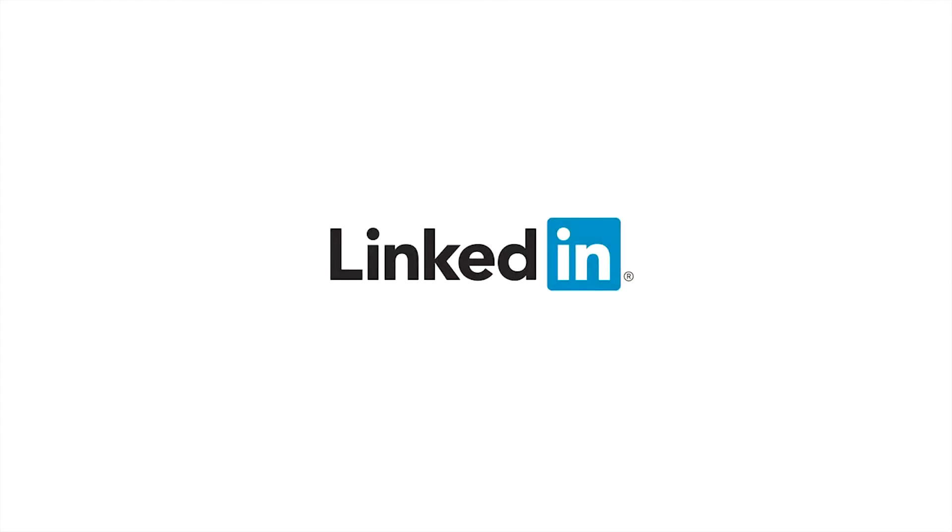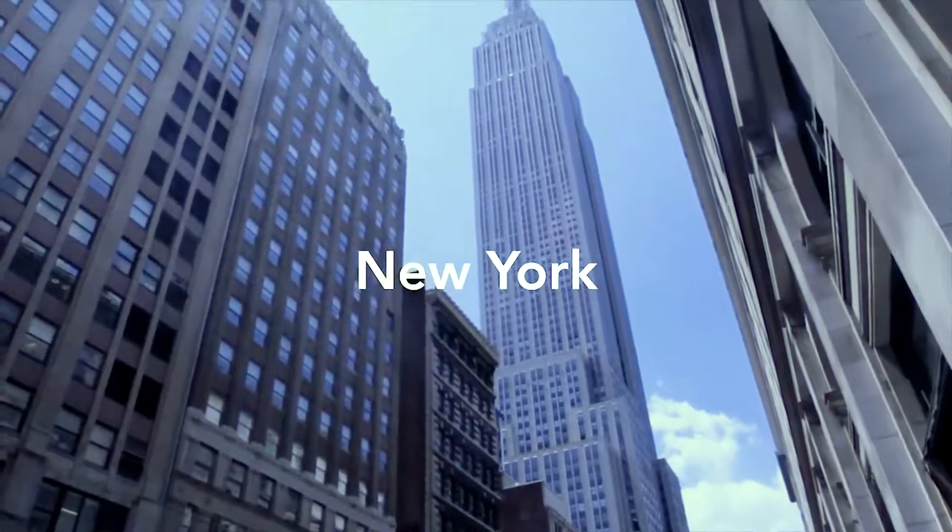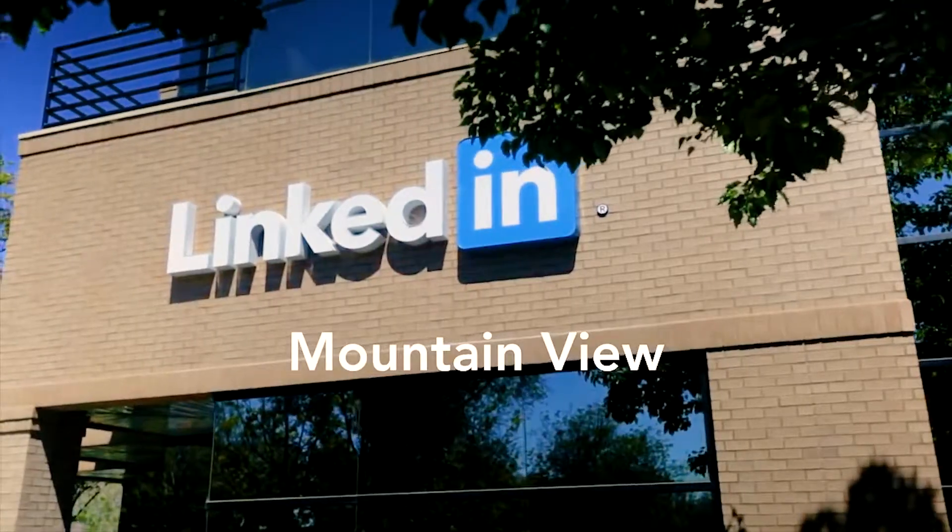The executives really wanted to be able to communicate to their teams through the use of video and not just sending out large email blasts.